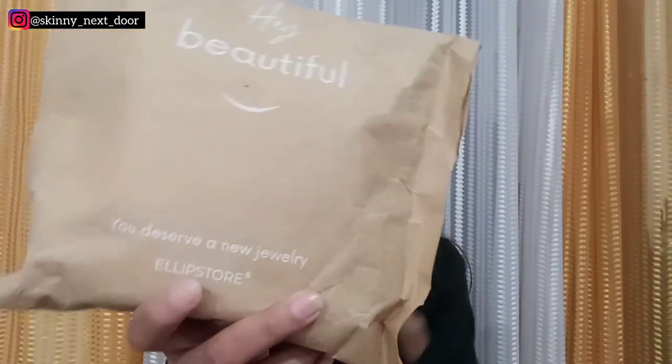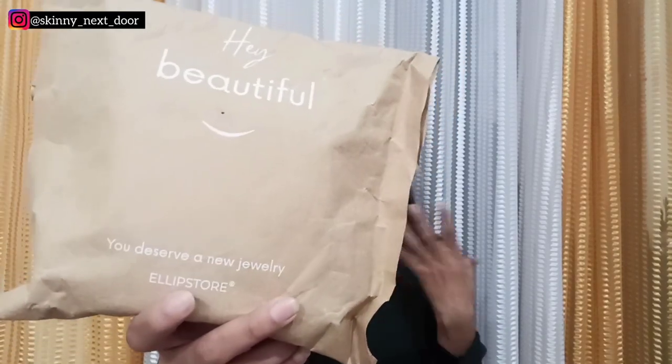Store ka link description pe de doongi. Agar video dekhne ke baad aapko necklace pasand aata hai toh aap bhi check out kar sakte ho. Mera necklace aa chuka hai and is type ki packaging mein ye aaya hai. It says 'Hey beautiful, you deserve jewelry' and I definitely deserve jewelry, so this one is a jewelry from me to myself. Now before I start the video and show you the jewelry, please make sure to subscribe to my channel and hit that bell icon for the latest notifications of all my videos. Let's get started. Baahar se packaging kuch is type ki hai, pichhe pe mera address hai.